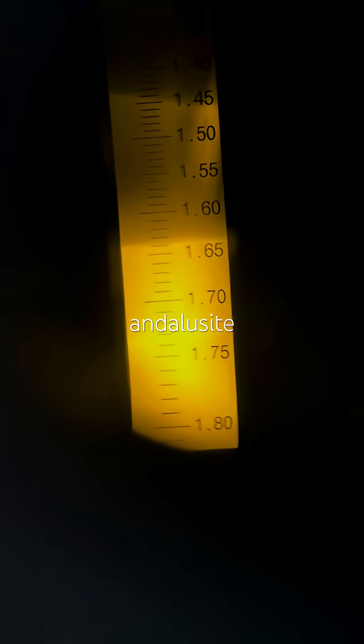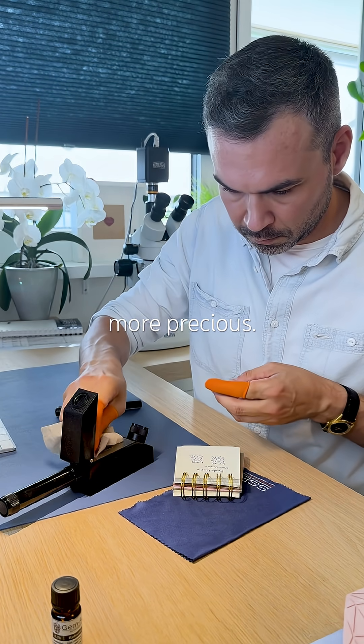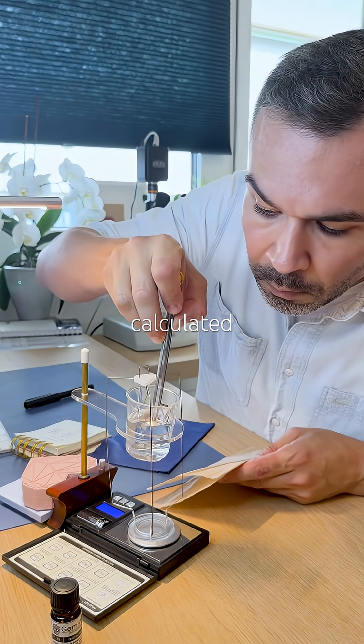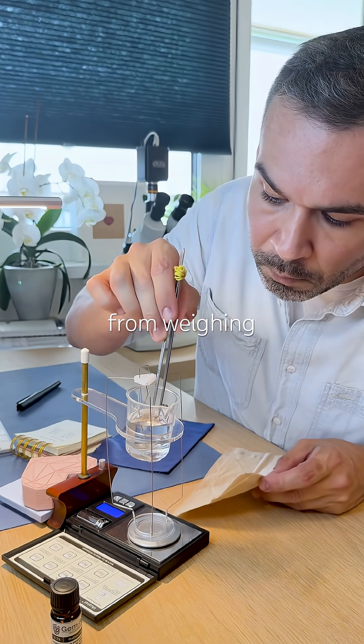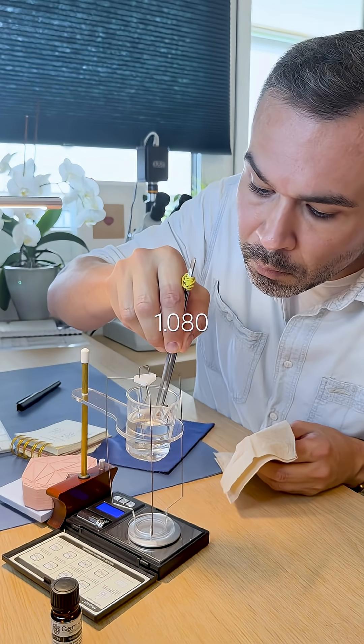Fun fact: andalusite is rarely treated, which makes it even more precious. With a hydrostatic balance kit, I calculated the specific gravity at 3.20. That's from weighing 1.57 carats in air and 1.080 in water.